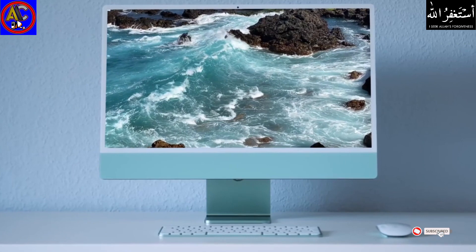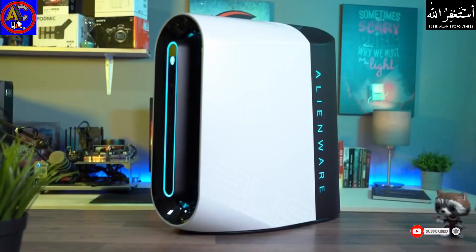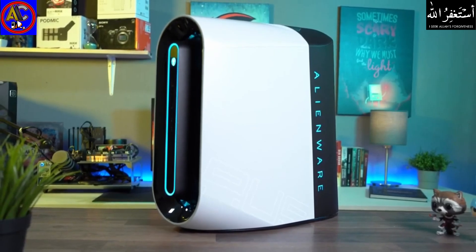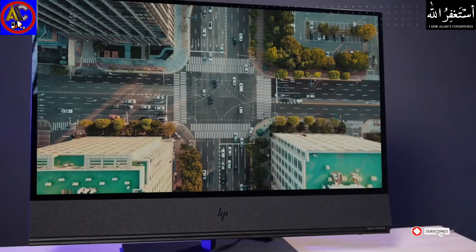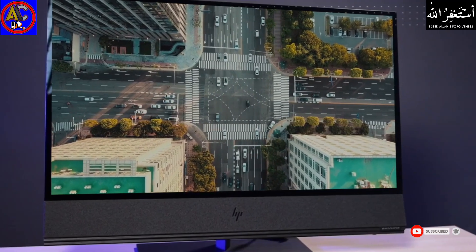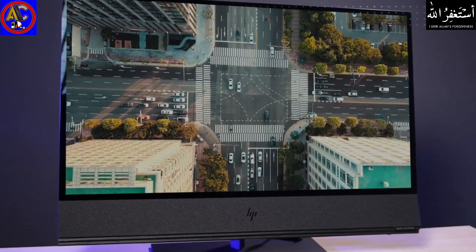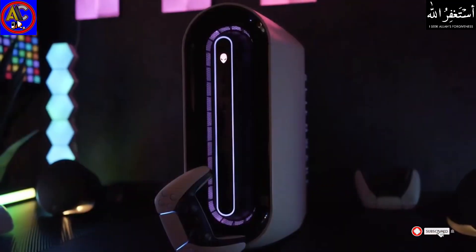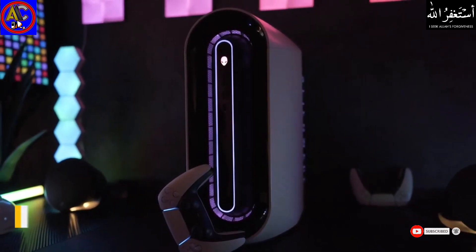Are you looking for a new desktop computer but don't know which one to choose because of the different options available? In this video we break down the top five desktop computers on the market this year based on performance and the situations they'll be used in. Whether you're looking for a good budget-priced desktop PC, the best all-in-one Apple computer, or just the best overall computer on the market right now, we'll have the perfect product for you.